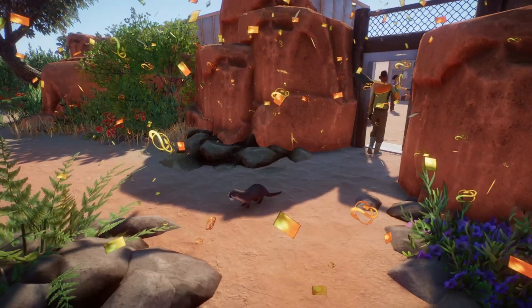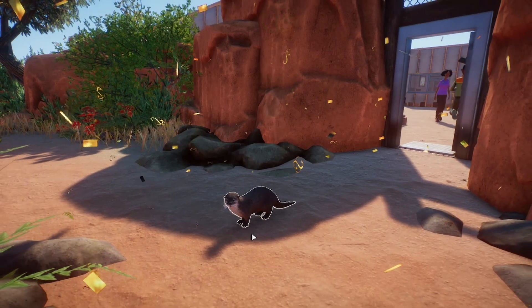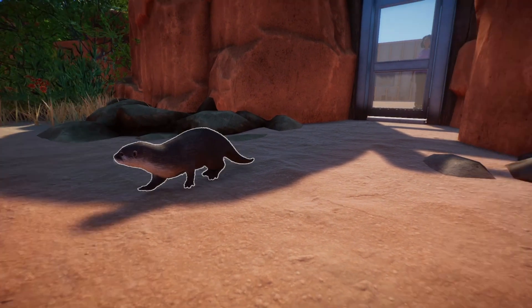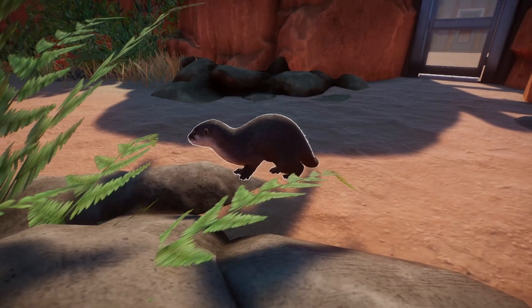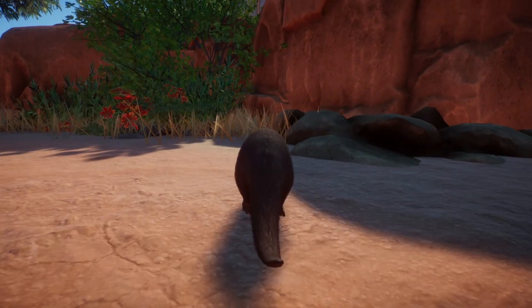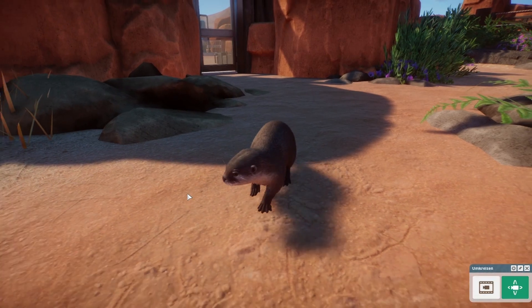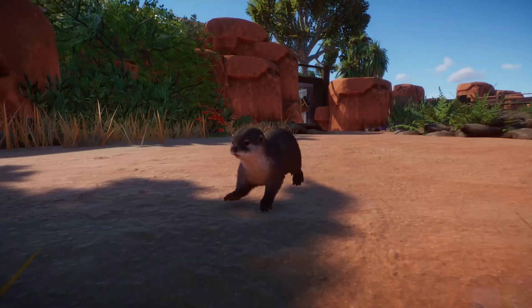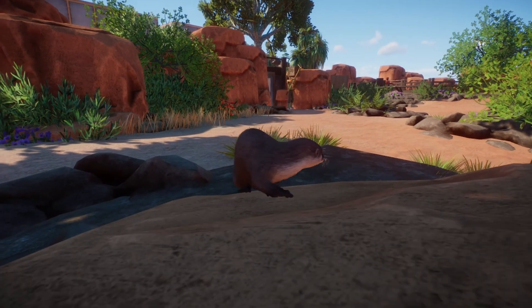In diesen komischen Geräuschen sind wir zurück. Die Geräusche kamen nicht vom Zwerg-Otter, die kamen vom Zoo-Pfleger. Und das ist hier der Zwerg-Otter — der sieht richtig gut aus. Ich bin schon gespannt, wie die Jungtiere dann aussehen. Ich habe hier ein Männchen und ein Weibchen. Der sieht schon witzig aus.